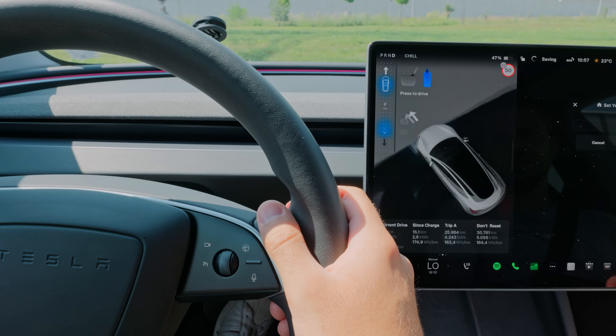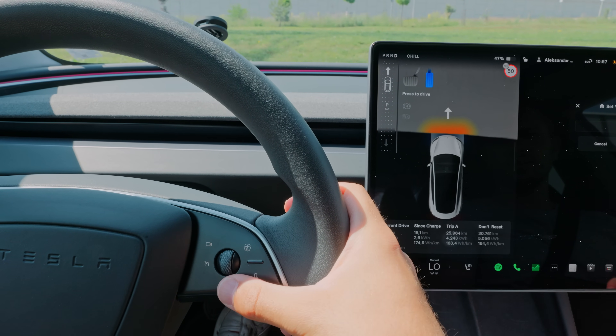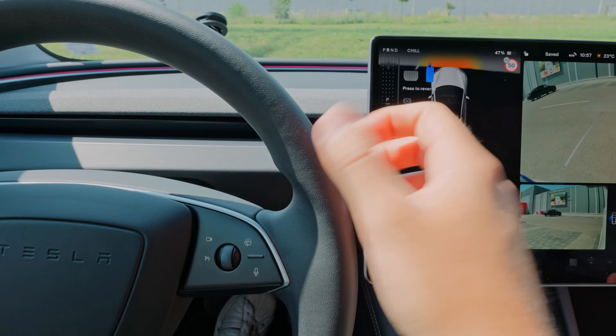So now, every time you scroll up, your vehicle will go into drive. And if you scroll down, it will shift into reverse, just like that.